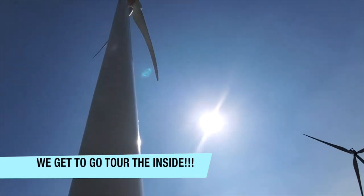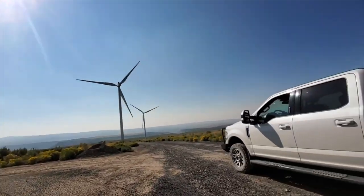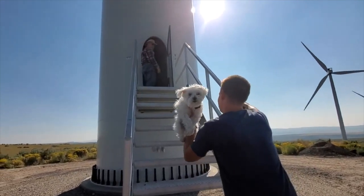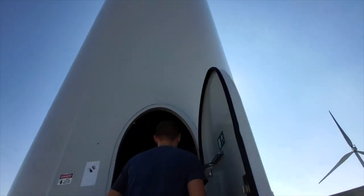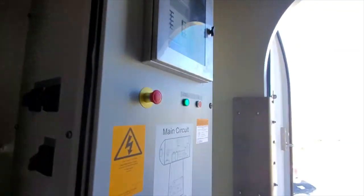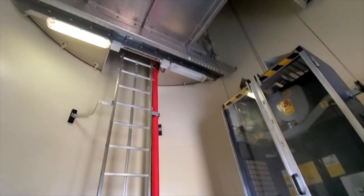Want to look inside one? Yeah. All right, we are going to go check out the inside of the wind turbine. I'll follow you and Buster. Buster's going to go inside and explore the first wind turbine. There's all the inner workings of it — the circuits. There's a ladder to climb up to the top.